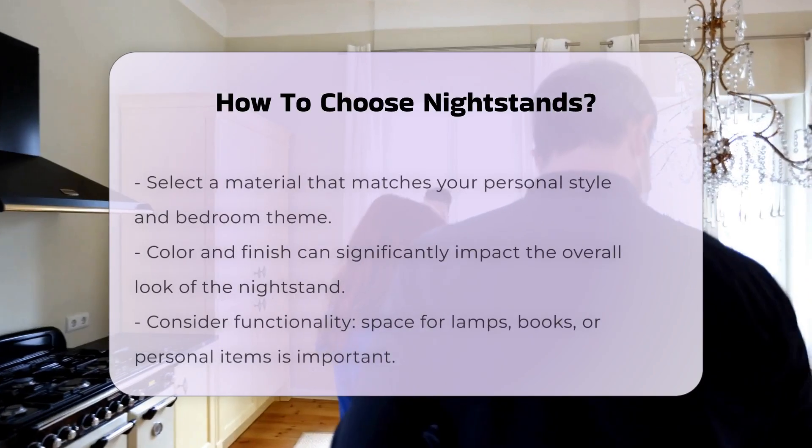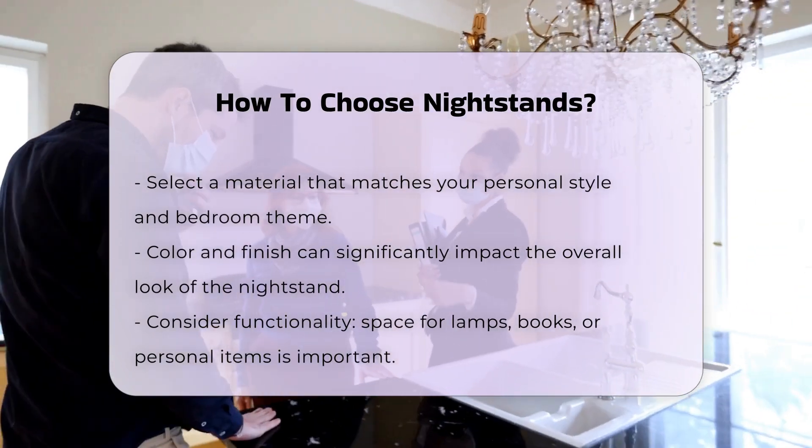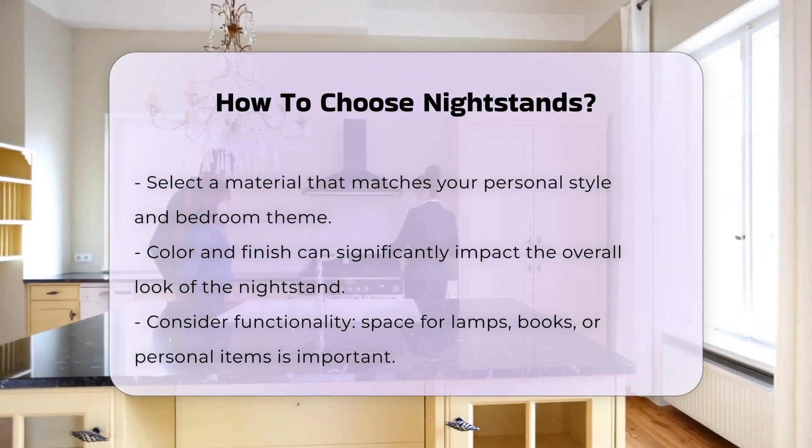Color and finish can also impact the overall look. Think about functionality — do you need space for a lamp, books, or personal items? Nightstands can also serve as decorative surfaces. Evaluate their role in your room layout.